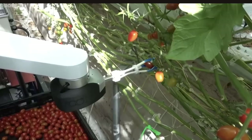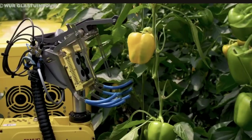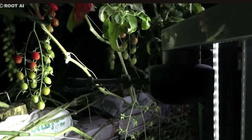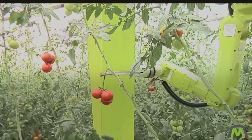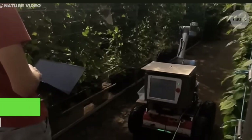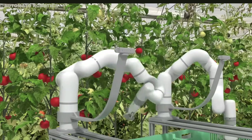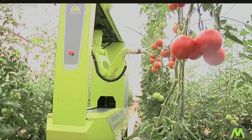One key benefit is the gentle and precise harvesting they offer. Their delicate grippers are designed to mimic the human touch, minimizing damage to the fruit. This means less bruising, scarring, and spoilage, resulting in higher quality produce that fetches premium prices at the market. Furthermore, the use of robot harvesters improves working conditions for human farm workers by automating tasks that are dangerous or monotonous, contributing to a safer and more comfortable work environment.